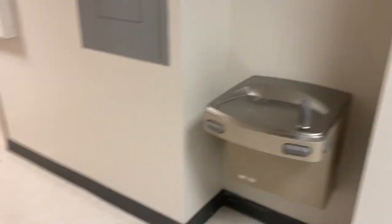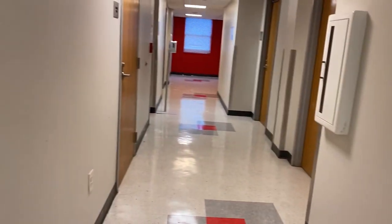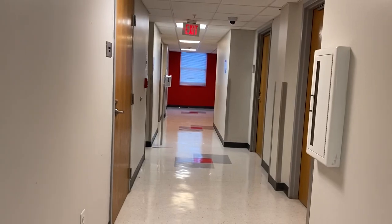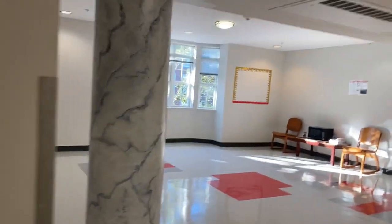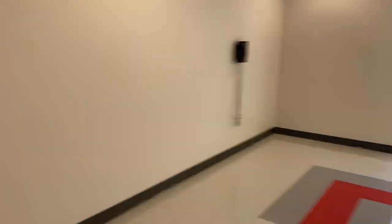Okay so this is the second floor. I'm on the second floor, so there's rooms down there, rooms down there, and then a common area. Yeah, that's the common area.